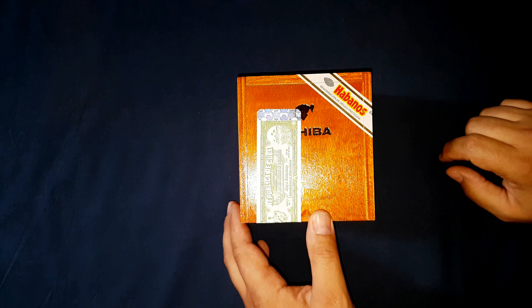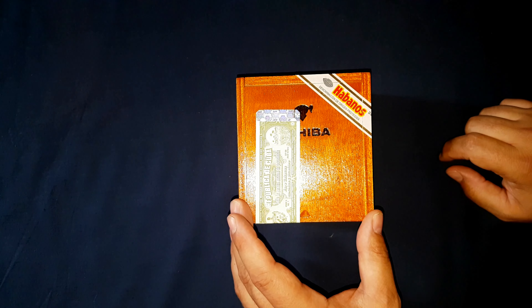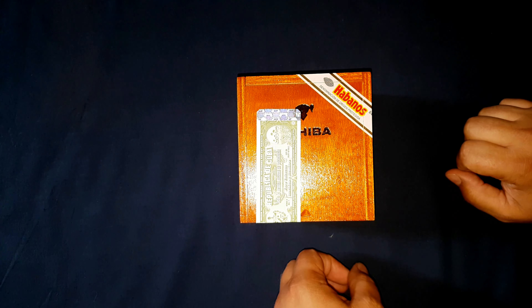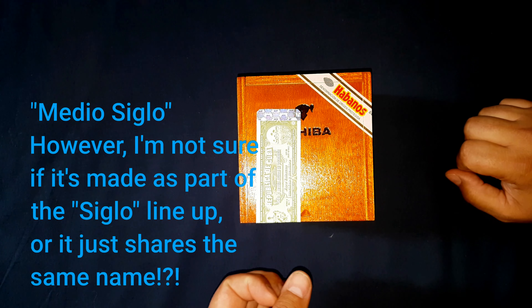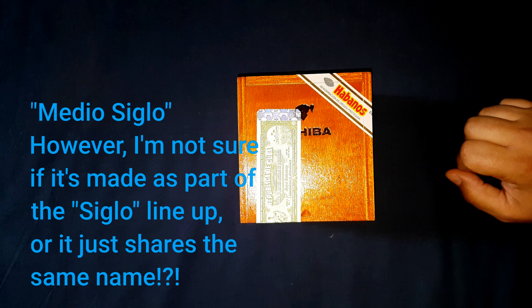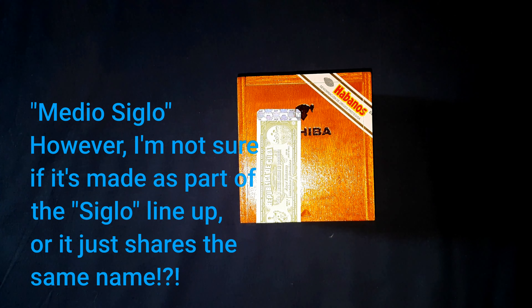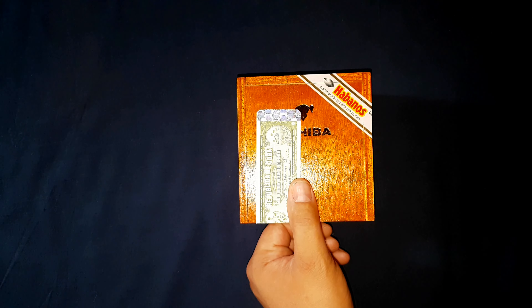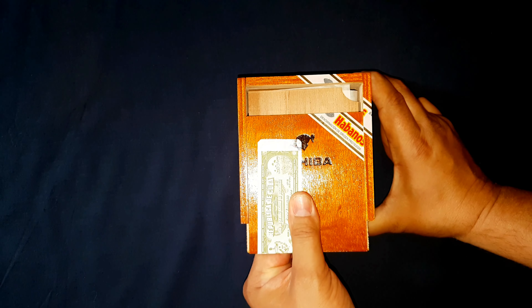This is the first of the Siglo lineup. As of now it goes from Siglo one through two, three, four, five, and six. There is another one they just came out with — a little petite robusto, the Medio Siglo or something like that. I can't think of it offhand.